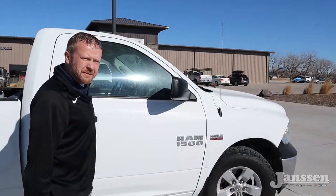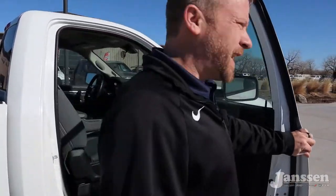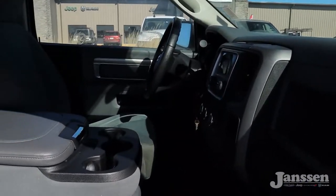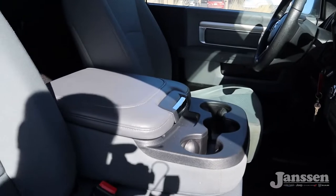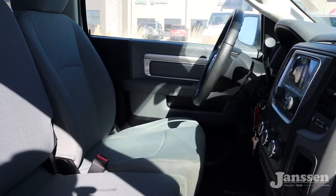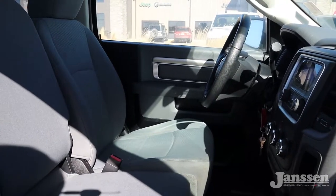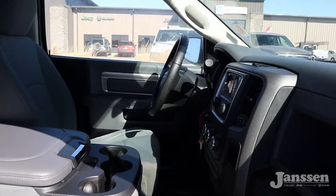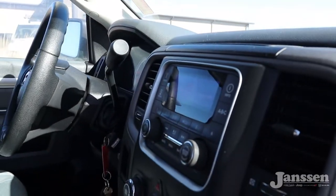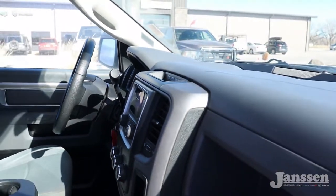These things have a gigantic door — obviously it's a regular cab — but you can get right in here. You've got seating for two in there. There's a jump seat right here too, but you don't have to tell anybody about that. That way you don't have to haul everybody around. Automatic transmission — let me scoot this up to show you.